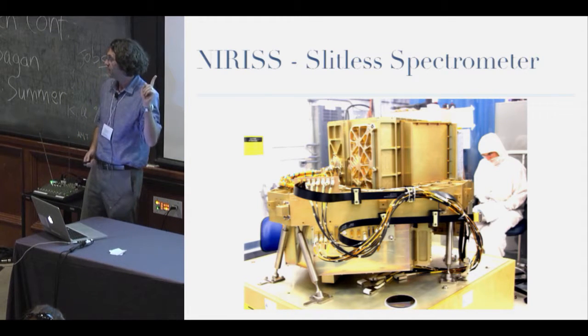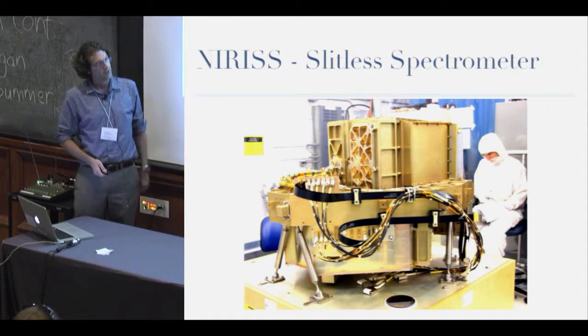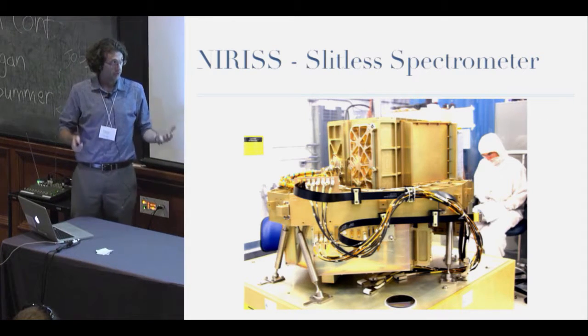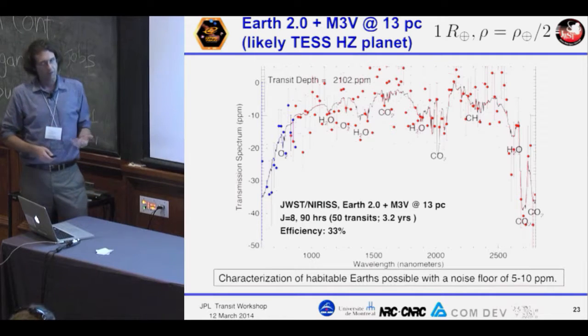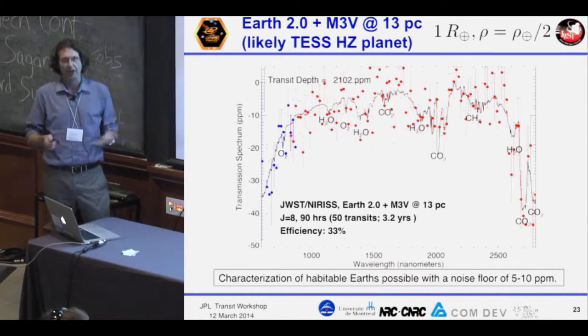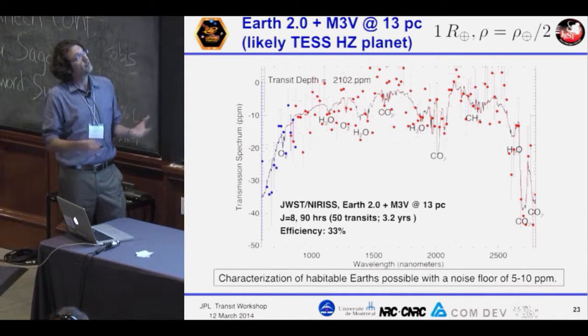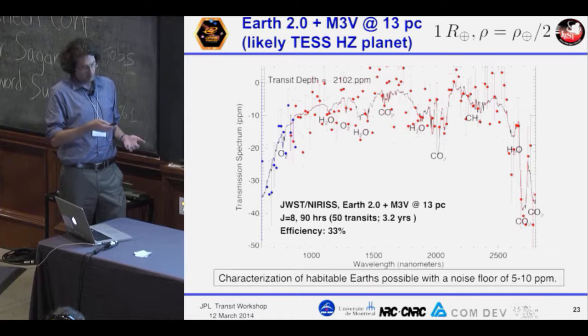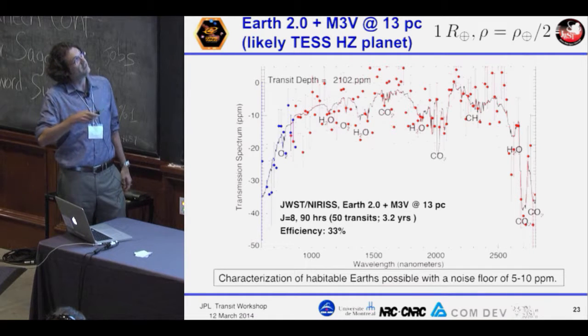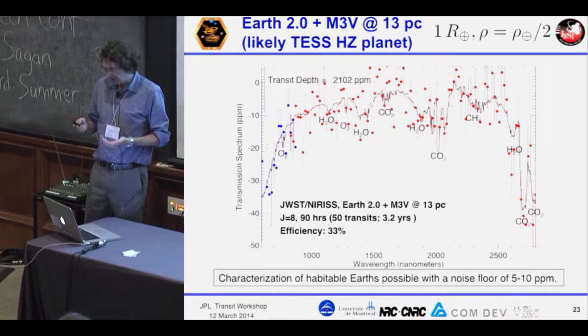Don't worry, I'm not going to take up the entire talk on this. This is actually a picture of the instrument before it's been integrated into the rest of the bus with the other instruments. The main goal is to try to observe something you might call Earth 2.0 — these potentially habitable planets — and look for what might be an Earth-like spectrum: oxygen, water, pulling all those nice things out of the atmosphere.